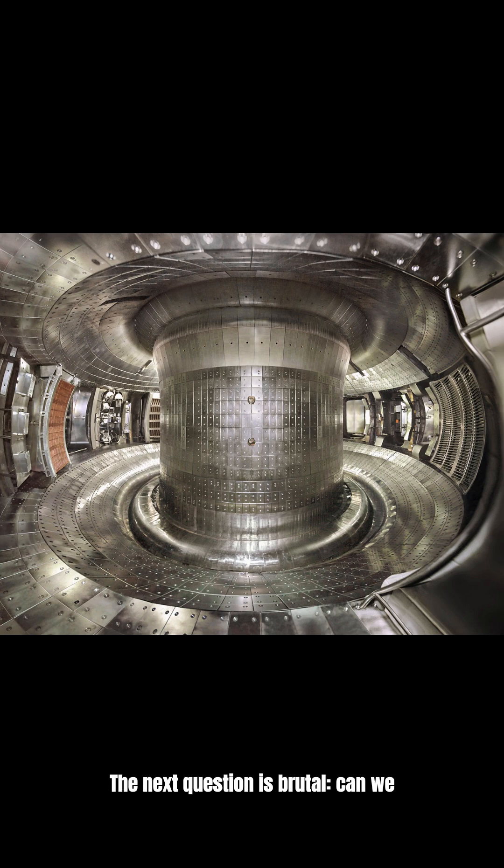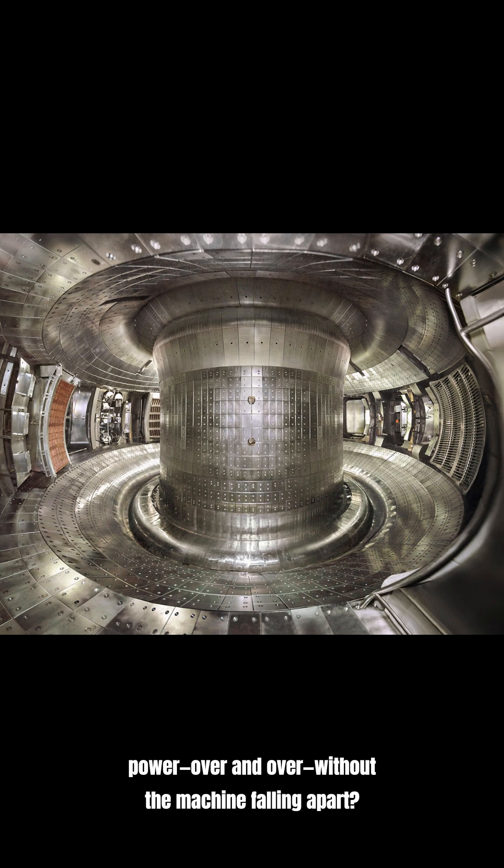The next question is brutal: can we keep plasma stable and get reliable net power over and over without the machine falling apart?